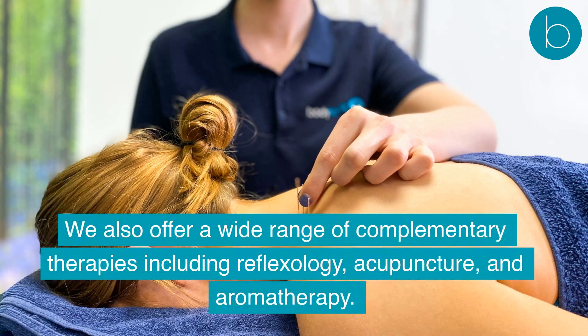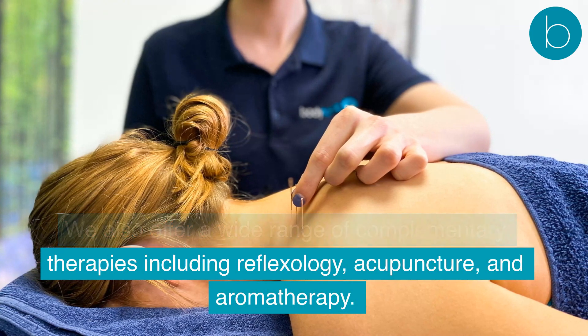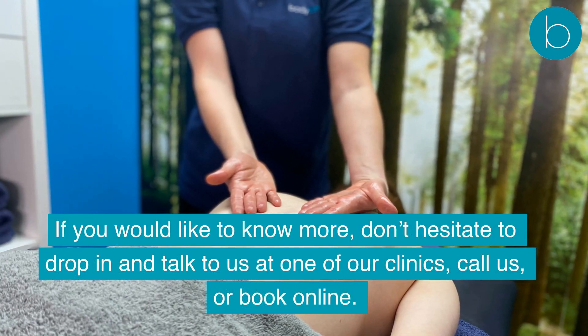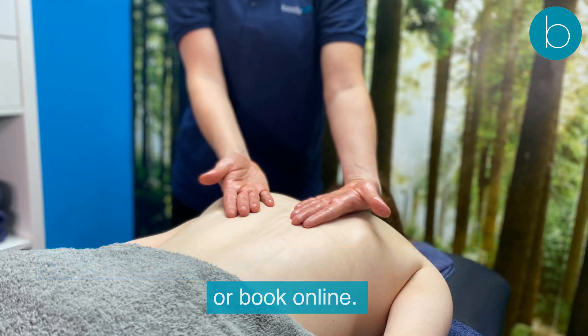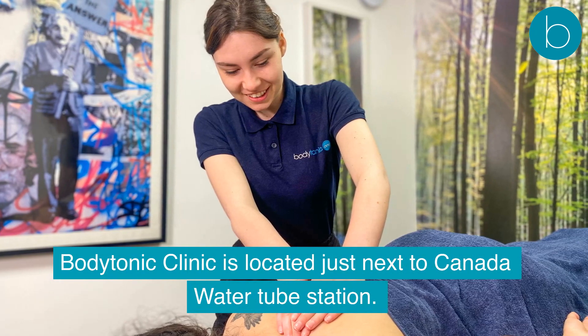We also offer a wide range of complementary therapies, including reflexology, acupuncture, and aromatherapy. If you would like to know more, don't hesitate to drop in and talk to us at one of our clinics, call us, or book online. Body Tonic Clinic is located just next to Canada Water Tube Station.